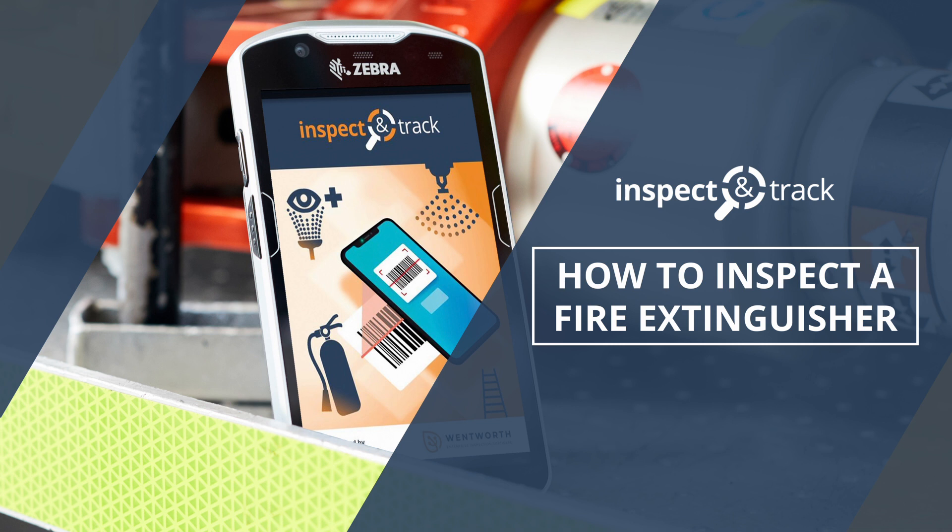Inspect and Track is the industry's leading software for managing fire extinguisher inspections and maintenance. Let's take a look at how it works.